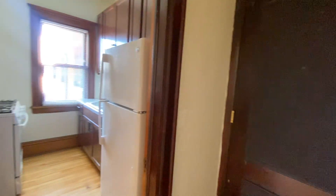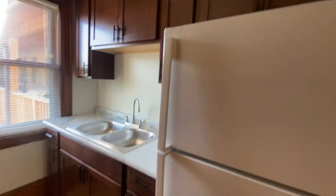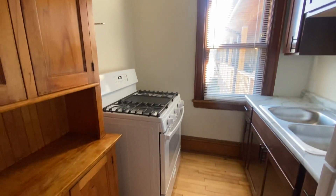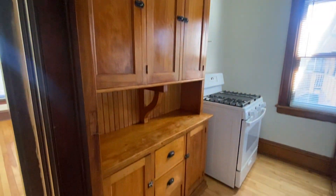This unit is great because it does have an updated kitchen. You can see we put in new kitchen cabinets on this side. Plenty of space in here, a beautiful gas range stove, great lighting, and then we actually kept some of the original cabinetry.